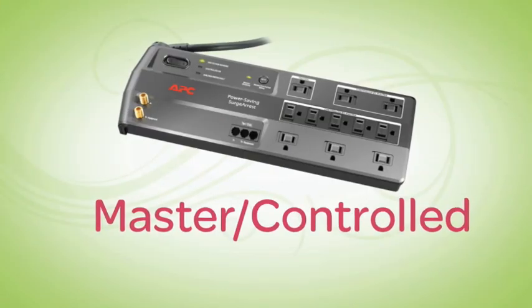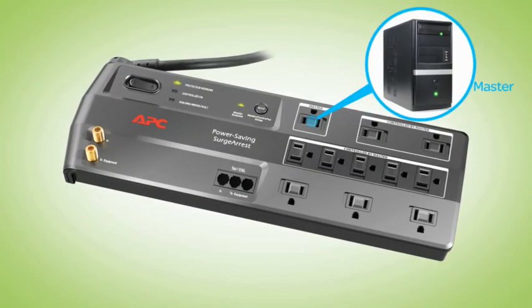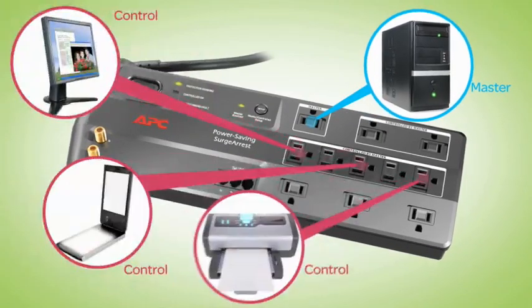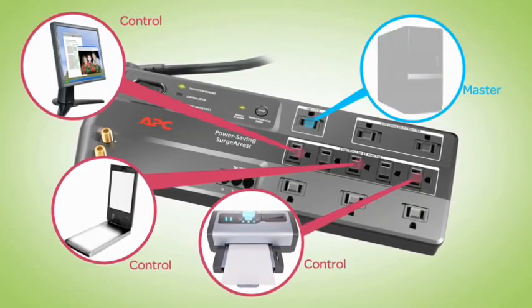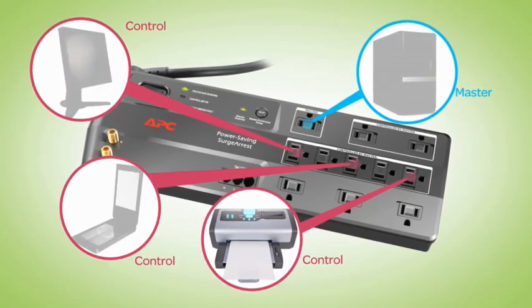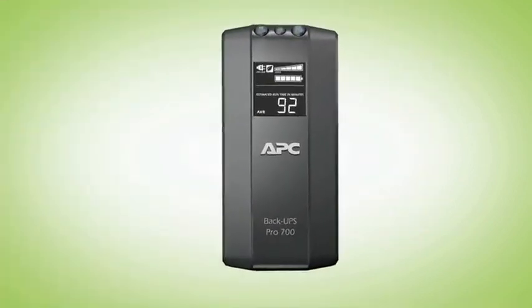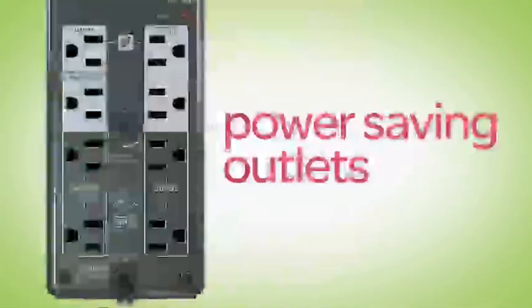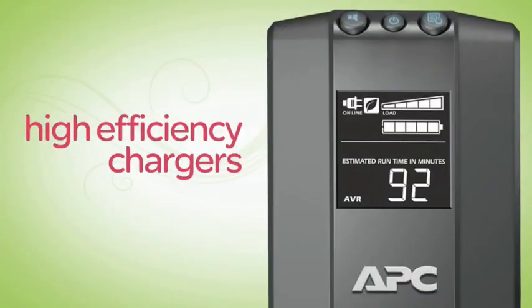Another way we battle wasted energy is with master controlled outlets. Just plug your computer into the master outlet and your printer and other peripherals into the controlled-by-master outlets. Then, when your computer is turned off or goes into standby mode, these outlets switch off as well. No more vampire loads! Many of APC's battery backups also offer similar power saving outlets and other advanced energy saving features like high efficiency chargers.